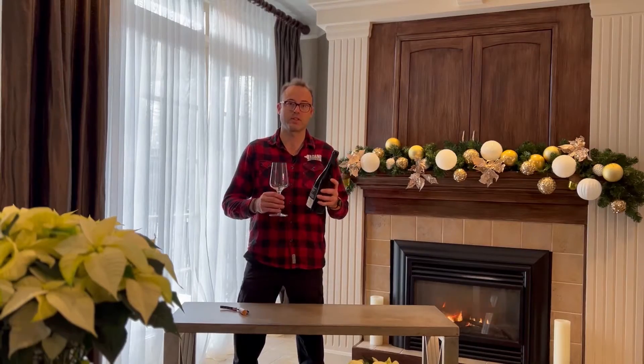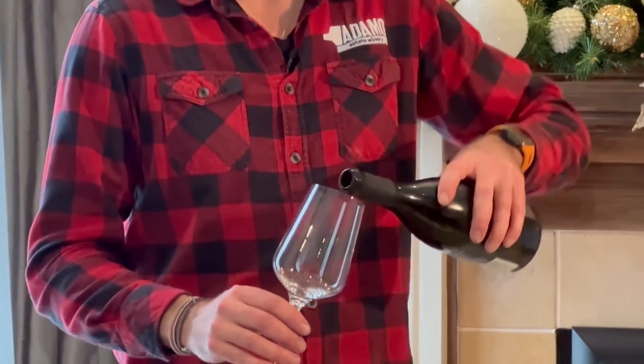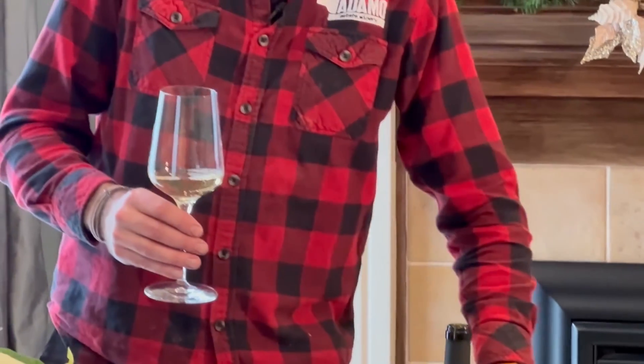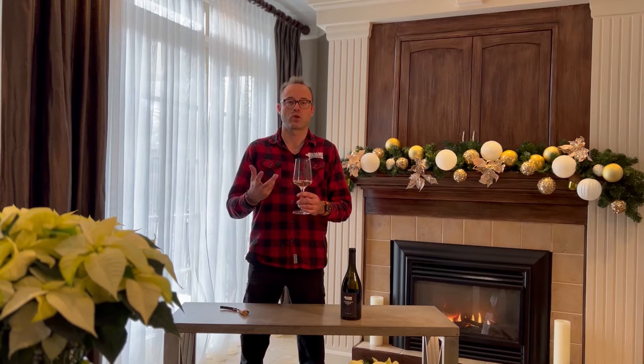Chardonnay Musquet is probably the same profile as Chardonnay but it's much more floral, a lot more fragrance on the bouquet. We aged that wine for eight months in oak, French oak only but no new oak, only old barrels. This is to add texture and a little bit more color.